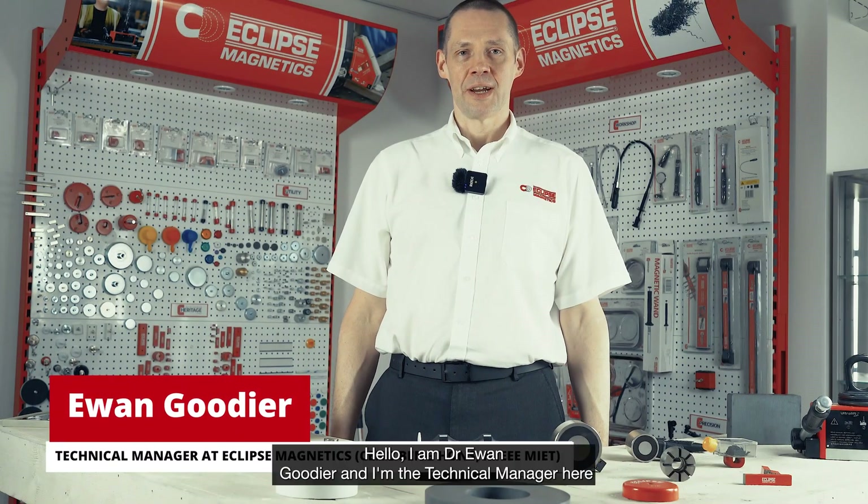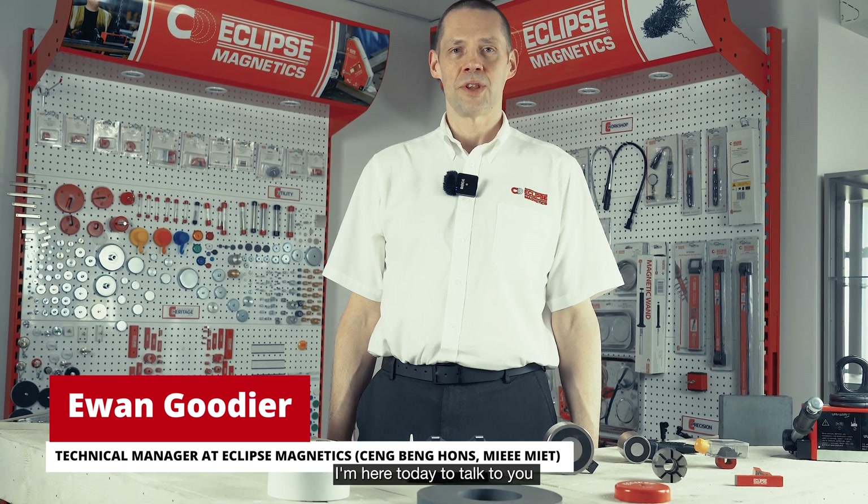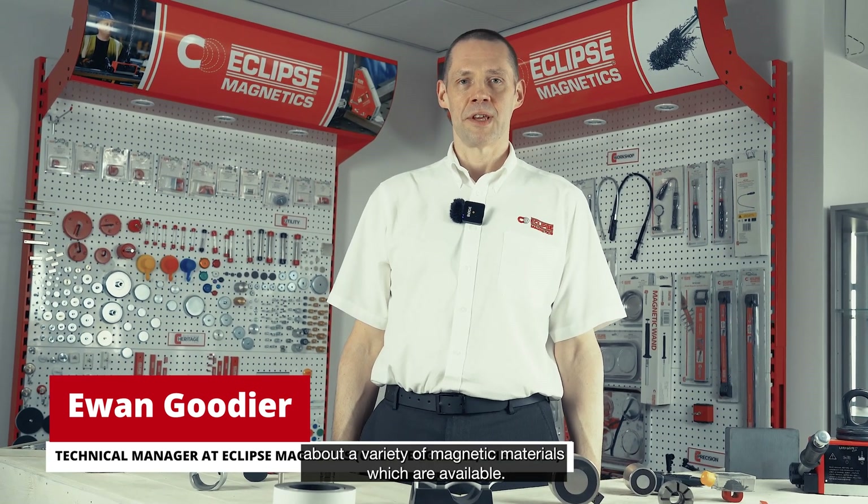Hello, I am Dr. Ewan Goodyear and I'm a technical manager here at Eclipse Magnetics. I'm here today to talk to you about a variety of magnetic materials that are available.